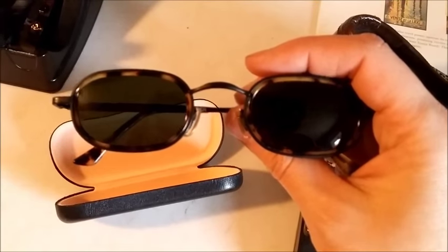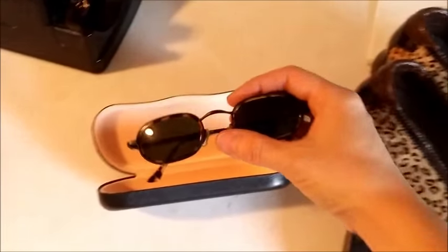Today we sold two things to ship out. This is a pair of Fossil sunglasses — just regular sunglasses — and these sold for $25. I purchased these for $2 at a thrift store.